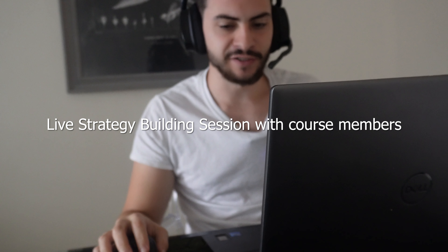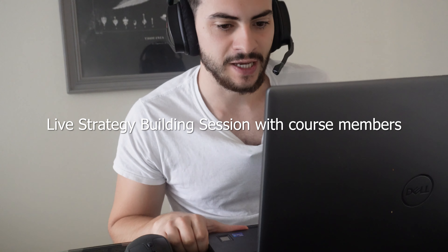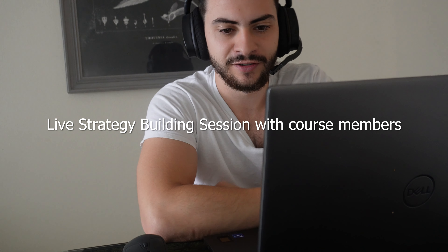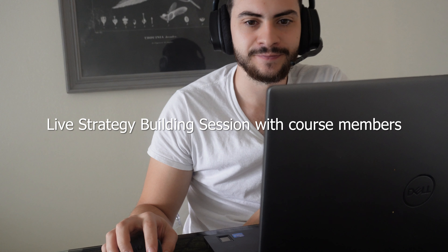What's up everybody, how's everyone doing today? Thomas — happy Friday indeed. Happy Black Friday and Thanksgiving to all that celebrated. Joyce, I'm doing fantastic, thanks for asking. Vinicio, good to see you. 19th session of live strategy-building sessions — every Friday at 1 p.m. Eastern.